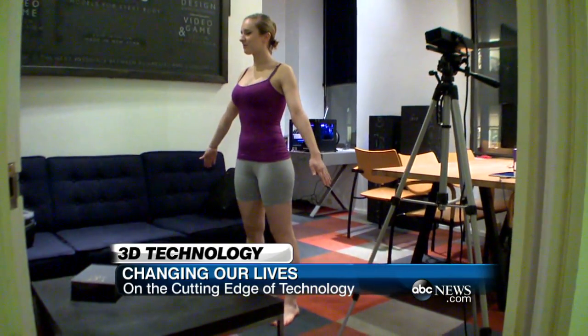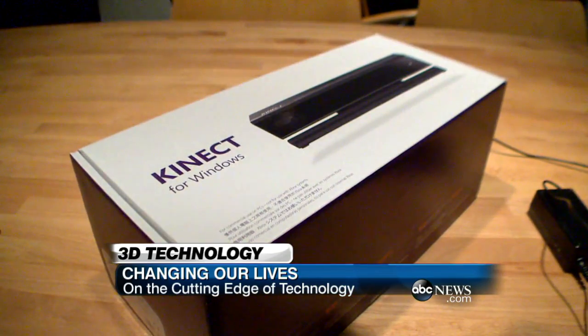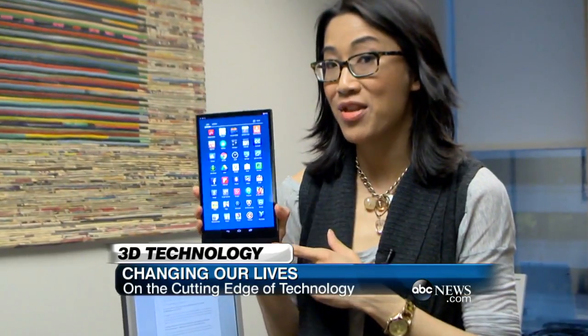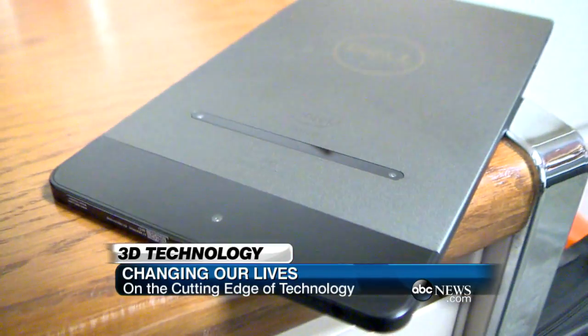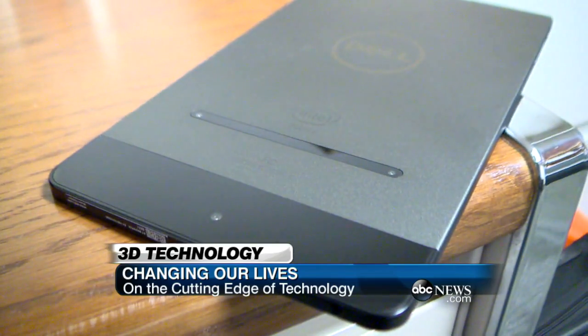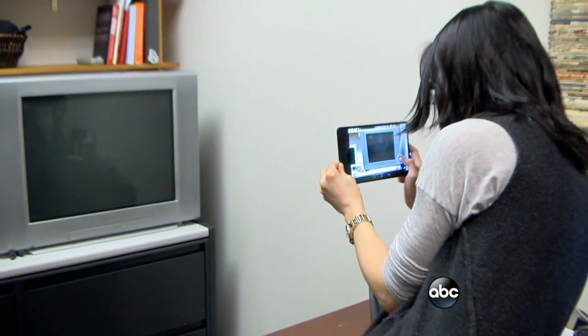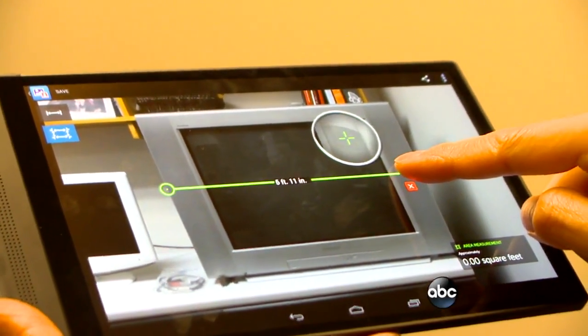3D imaging is now available for consumers too, with devices that determine depth. This is Dell's latest tablet — the Venue 8-7000. It actually has three cameras on the back which, taken all together, creates a photo with depth perception. That means if you're out shopping for furniture, you could snap a picture of it and it will actually give you the dimensions of that couch that you're looking at.